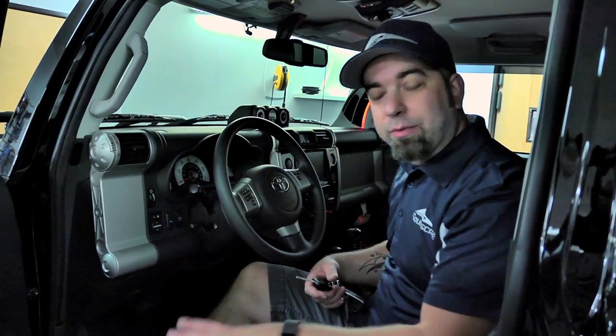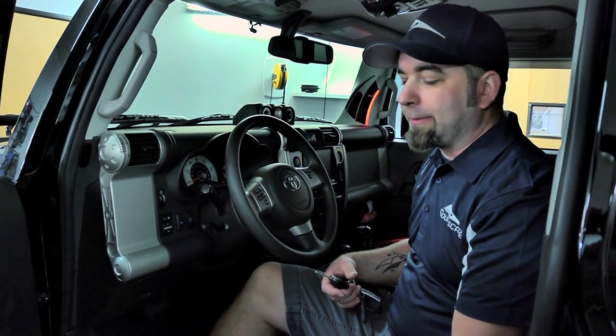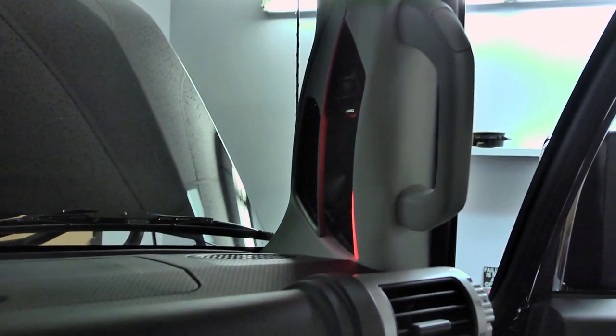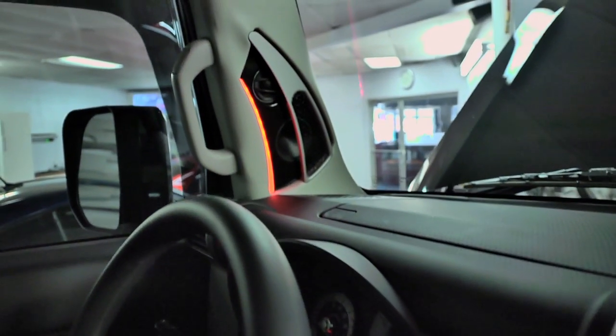Down in the doors we did two 7-inch Hertz Millie Legend speakers and then customized the door to accommodate that and to give it a little bit of style. We pressed a grill, did some lighting, stuff like that. We also did the tweeter in the pillars with a little light accent to kind of bring everything together, and you'll see more of that in the back.